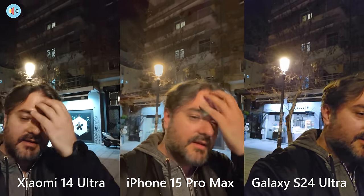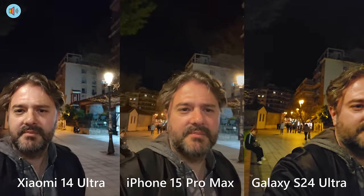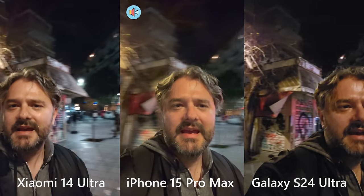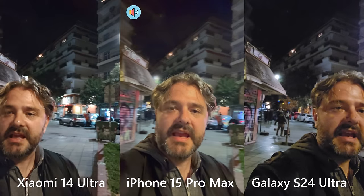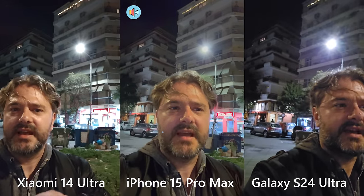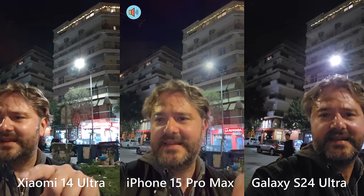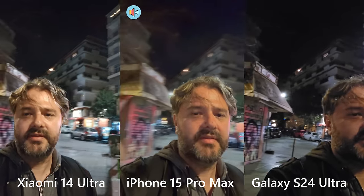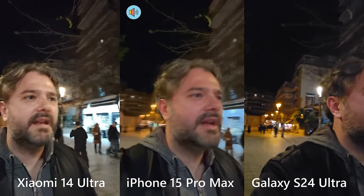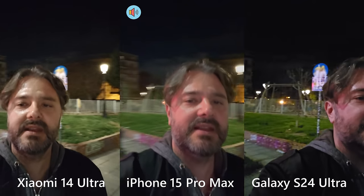Is the Xiaomi 14 Ultra a big leap forward? I really hope so, because Chinese phones were not great in video in the last few years — but they've improved a lot. Pay attention: I have a lot of artificial lights and the sky here, so it's very important to see how the sky is rendered and how noise handling works. This is going to be a good test. Now I'm going to initiate a run to test the front camera stabilization.